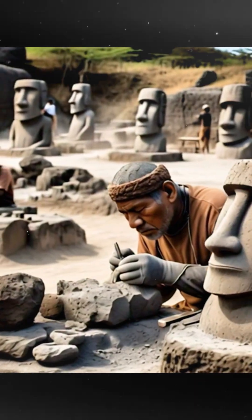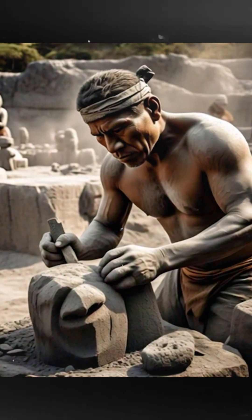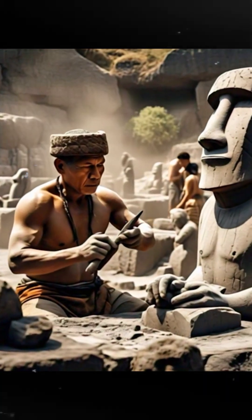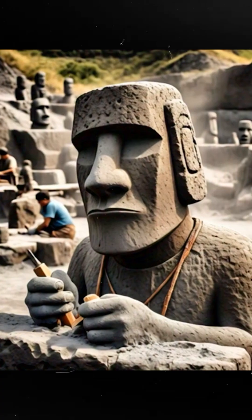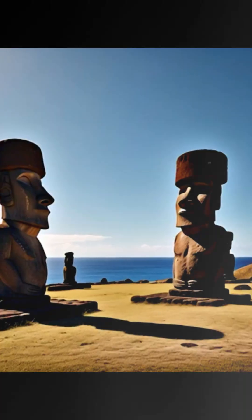First, they carved them out of volcanic tuff, a soft stone, using tools like basalt and coral. No high-tech machinery here, folks. They made these statues to honor their ancestors. And the heads? They're big because the Rapa Nui believed big heads meant big spiritual power.